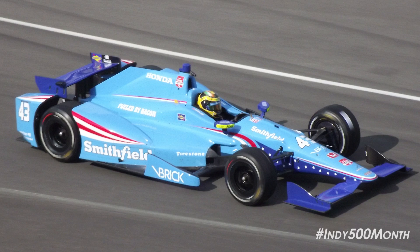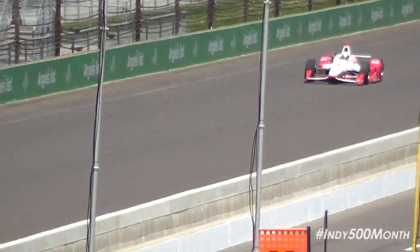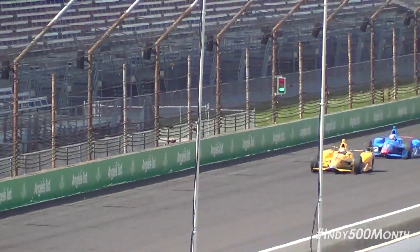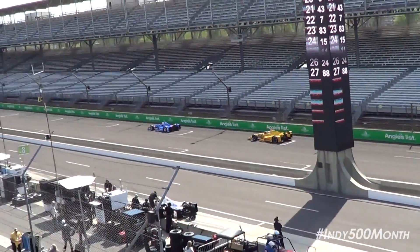So that's a quick look at the aero kits running in the 2016 Indianapolis 500. I hope you found this video helpful, and if you did, please hit the like button. Also be sure to subscribe for more Indy 500 month content. There's going to be lots of coverage from the 100th running of the Indianapolis 500 right here on this channel, and I hope to have you along all month long. Thank you guys so much for watching, and we'll see you in the next video.